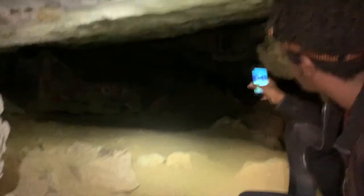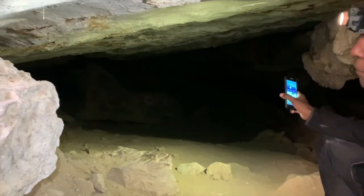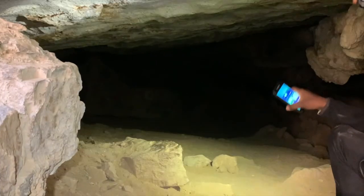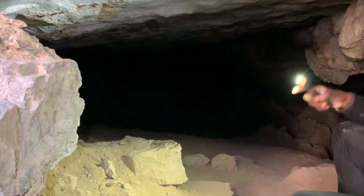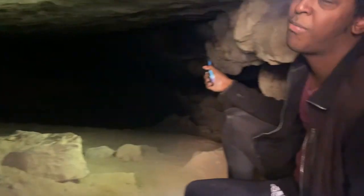Oh, it's tagged up too. Well, there's also natural tagging through water processes and erosion — through the mineralization of the rock — that leads to these complex patterns that may be viewed as a type of tagging, but by nature.